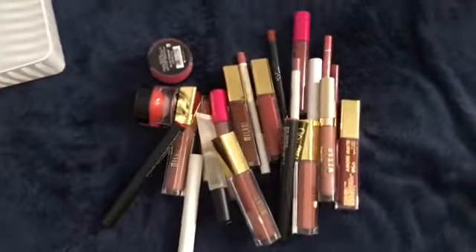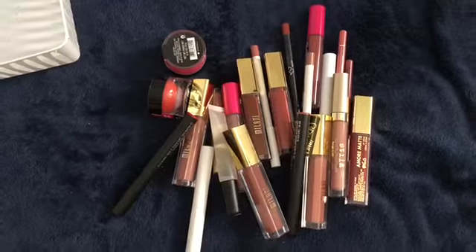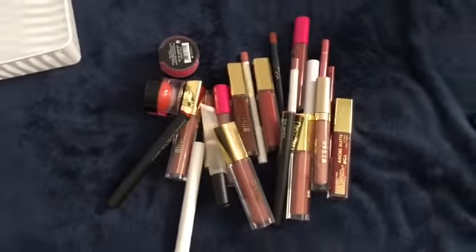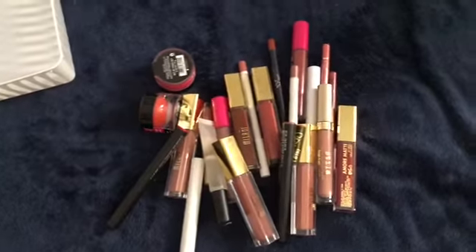Hey guys, welcome back to my channel. So today we are doing part 4 of my lip product clutter. This is the last one and I don't think I'm missing any lip products, so we're going to go ahead and just jump right into it.